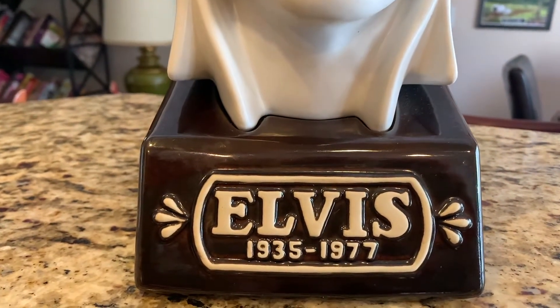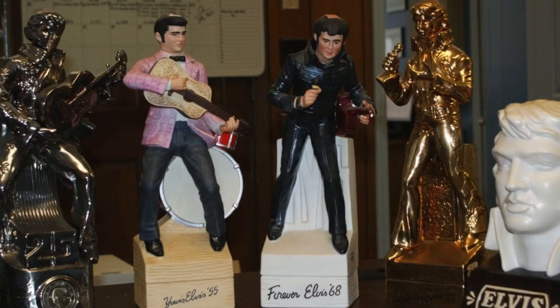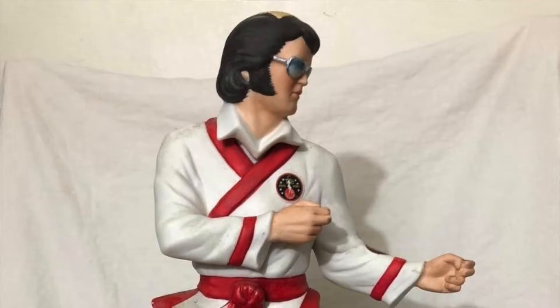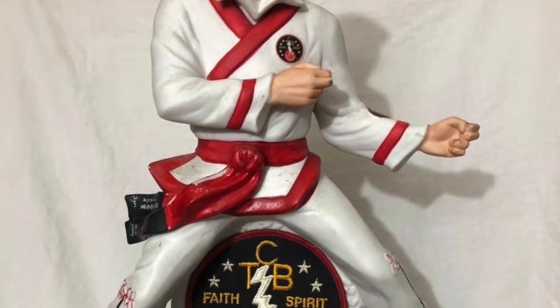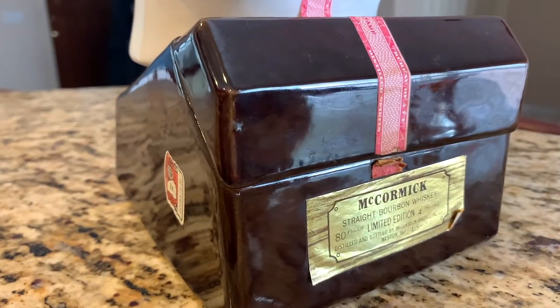My wife is a big Elvis fan, and somebody was selling this Elvis bust that is also a decanter. It's kind of a small collection of decanters from the time, which were really popular gifts, and the Elvis ones were some of the most popular. This bad boy came loaded with bourbon still — it had the seal intact on top, but not on the bottom. You could open it up, and it's fully open now because it still had the cork in it.